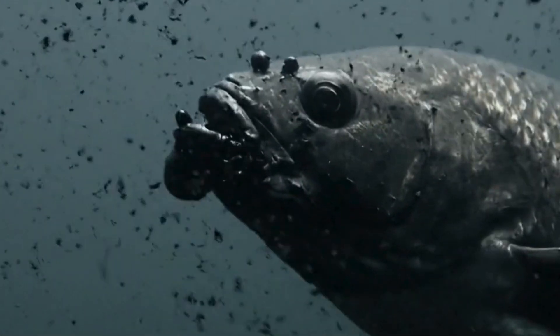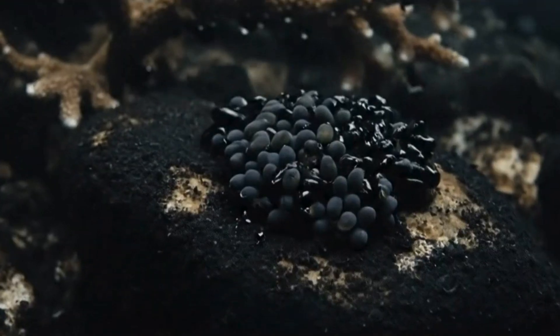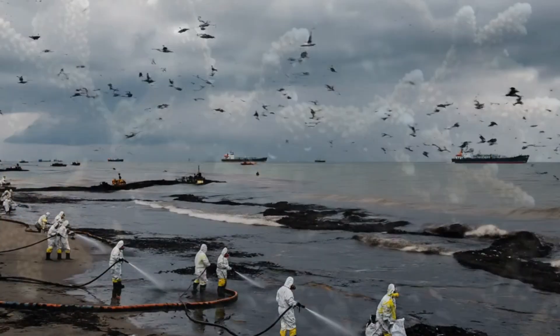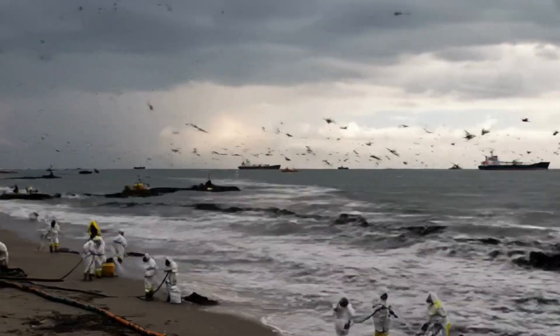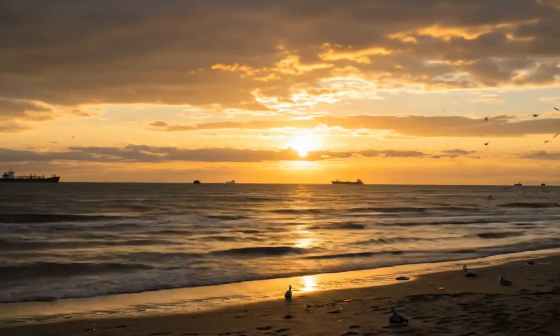Oil poisons marine life. It damages gills, feathers, eggs, and coral reefs. Recovery can take decades. Manual cleanup is slow and incomplete. Booms, skimmers, and dispersants have limited impact, especially in open sea.